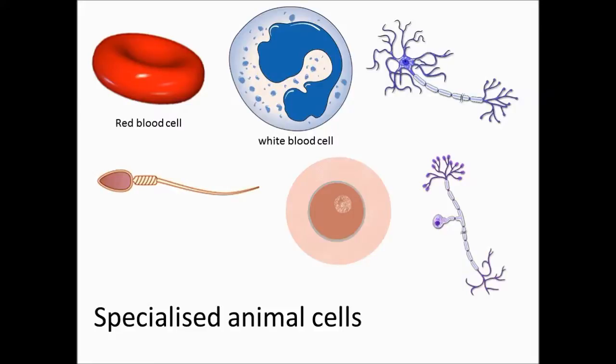White blood cells have an important function which is to protect the body from invading microorganisms. White blood cells have a large nucleus to control the cell and a flexible membrane which enables them to engulf or swallow up the invaders.